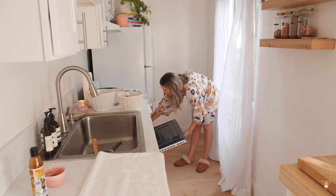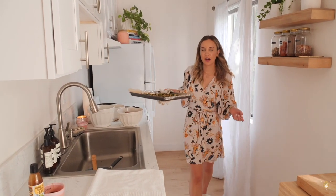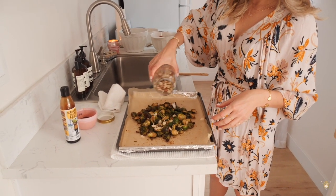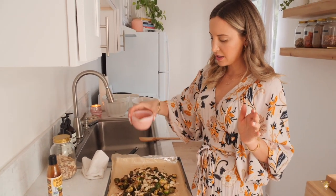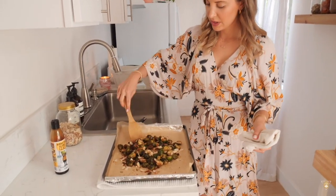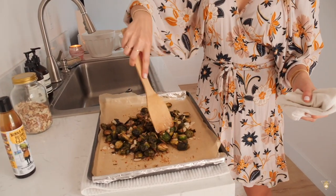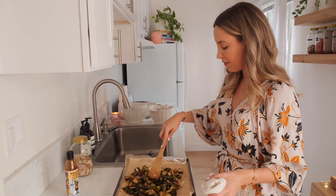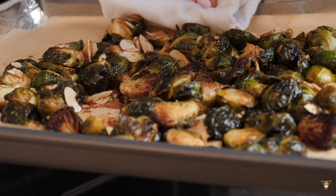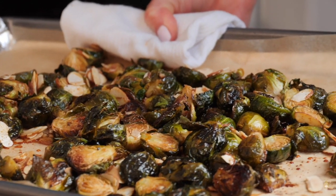Once the Brussels sprouts are 95 to 97 percent cooked, take them out and coat them. Add the slivered almonds first — just a few sprinkles throughout — then drizzle on the sauce and make sure everything's nicely coated. Throw this back in the oven for maybe five to ten minutes. These look amazing — perfectly golden brown. That took about five to eight minutes.